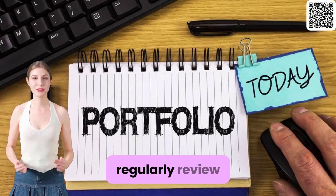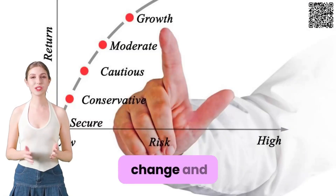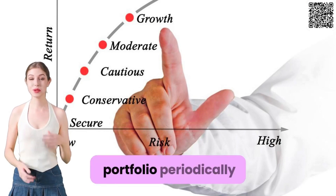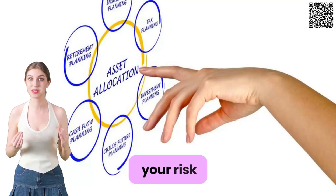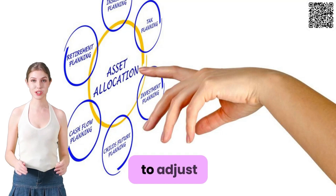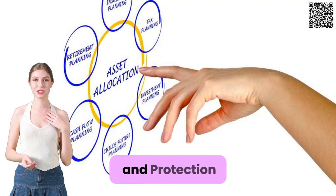Tip 3: Regularly review and adjust your portfolio. As markets change and your financial situation evolves, review your portfolio periodically to ensure it remains aligned with your risk tolerance and investment objectives. Be prepared to adjust your allocation as needed to maintain a healthy balance between growth and protection.